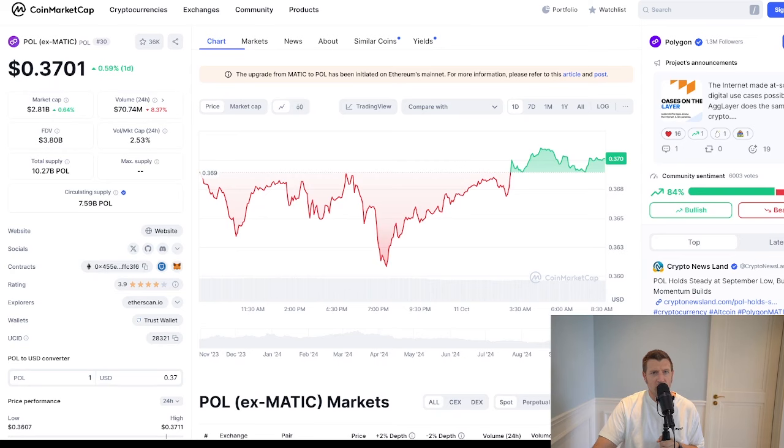Compared to other Layer 2 solutions like Arbitrum or Optimism, Polygon's multi-chain version stands out. While Arbitrum focuses on optimizing Ethereum, Polygon is creating an entire ecosystem of interconnected chains, each capable of running independently while benefiting from Ethereum's security. Polygon also competes directly with Solana on transaction speeds, but where Solana has faced network outages, Polygon's technology focuses on reliability and scalability through its AggLayer and ZK-based upgrades.